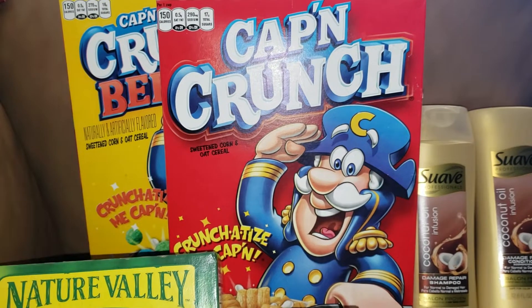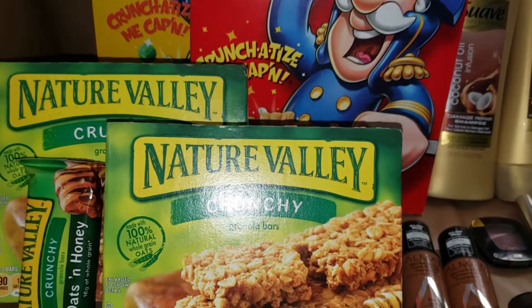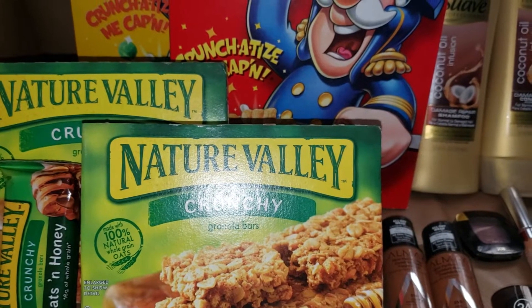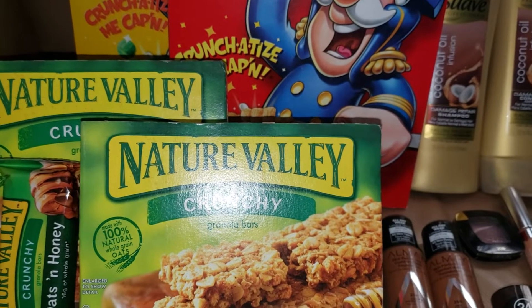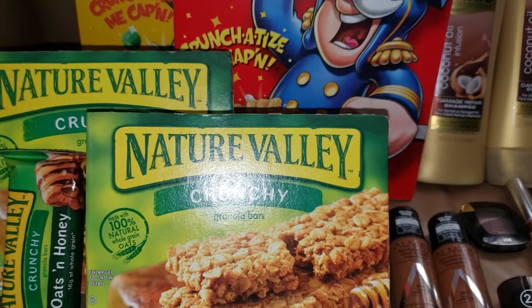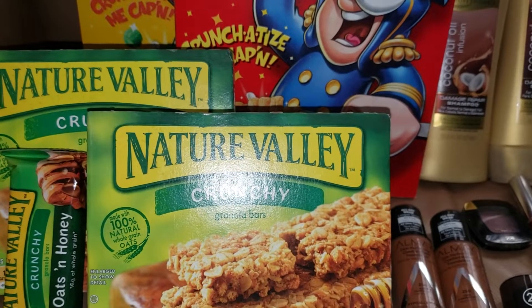For the Nature Valley granola, it's the same price. I used a $1 off two manufacturer coupon that came in the inserts — I believe it was SmartSource 10/13 — and a digital also applied for 50 cents off two. So that was great.